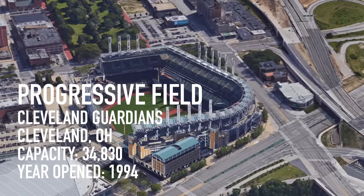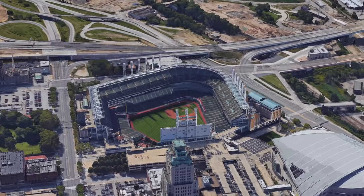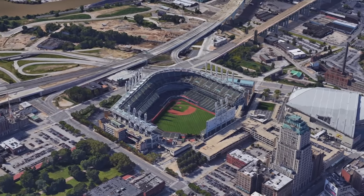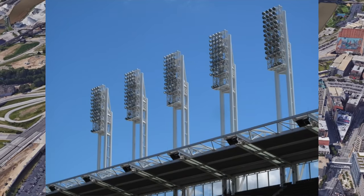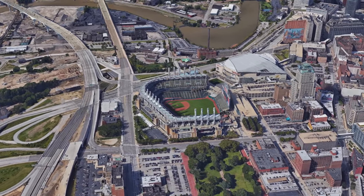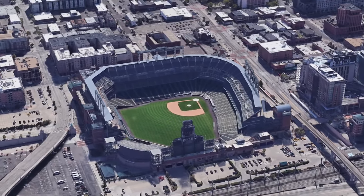From one skin-flint owner to another — Progressive Field started the copycat era of retro classic ballparks. Feels weird to call them the Guardians now, but I'm getting used to it. One of the unique features of Jacobs Progressive is how they tackled the lighting: 19 individual light towers surround the park and they look like giant toothbrushes. I definitely like the exposed beam style architecture here — this is a good looking stadium.